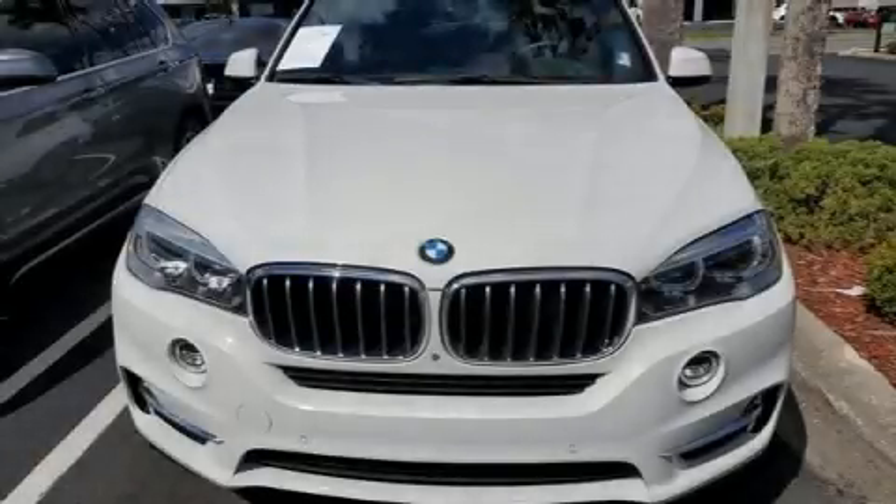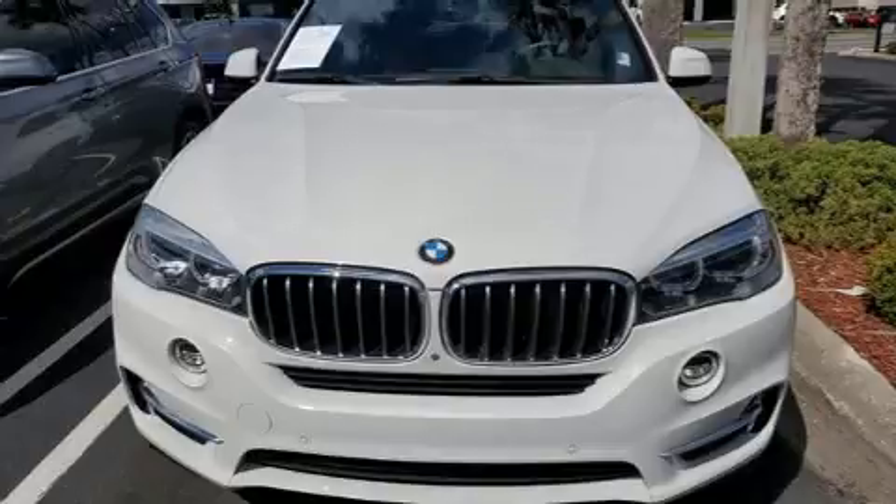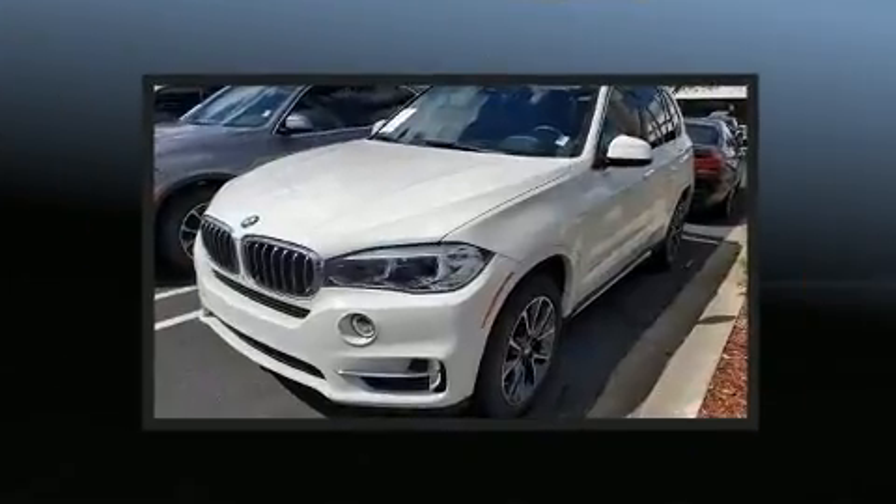The 2017 BMW X5. With just over 30,000 miles on the odometer, you'll be sure to appreciate this model's condition and value.